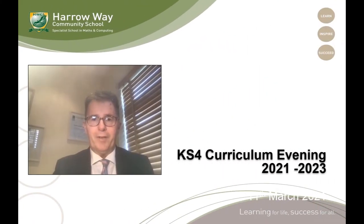Good evening everybody and welcome to our virtual Key Stage 4 Curriculum Information Evening for Year 9. It's been so nice this week to have our school community back and I couldn't be more proud of the students, the way they've come back and straight away focused on their studies and adhering to all the control systems that we've got in place.